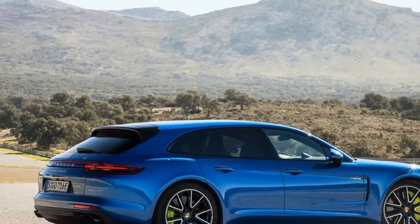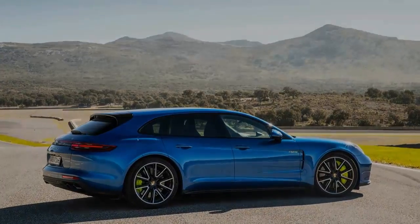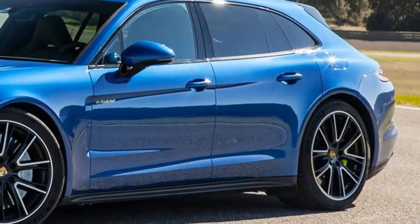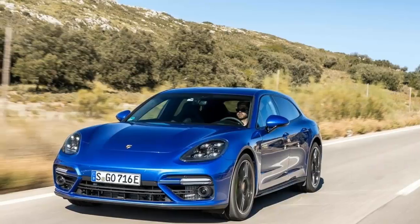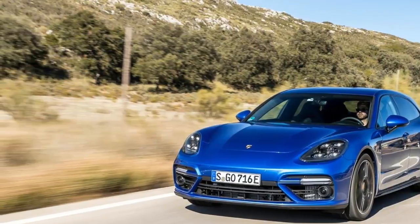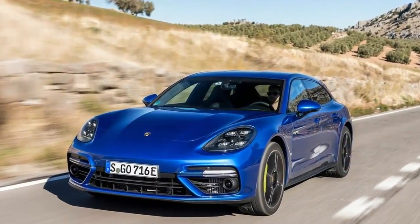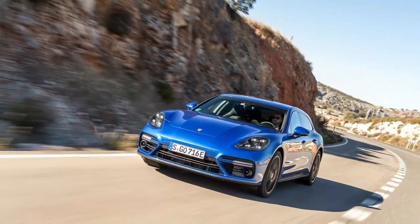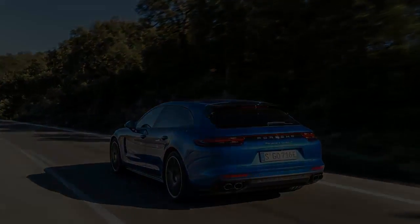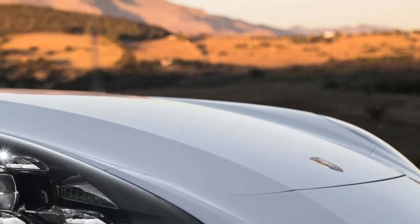2018 Porsche Panamera Turbo S E-Hybrid Sport Turismo review. It might be the longest make-model name in automotive history, but the marketing guys at Porsche want you to know exactly what you're getting when you shell out almost $190,000 for the company's fastest, most powerful, ultra-luxurious wagon thing. Arno Vogel, director of powertrain for the Panamera lineup, describes it another way: the 918 Spyder for the whole family.